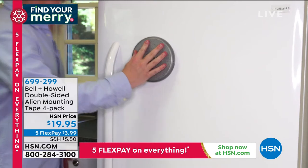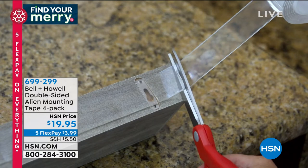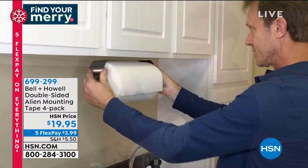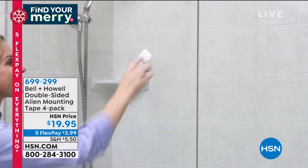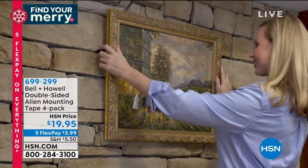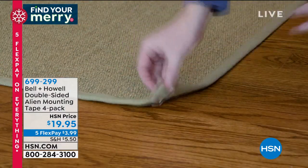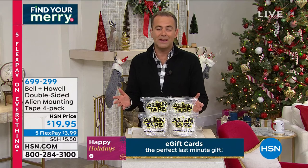Alien Tape is a tough design you can use indoors or outdoors — it holds 15 pounds and more with advanced nano grip technology. It's not an adhesive; it's made up of millions of tiny suction cups. What are we hanging today? Pictures, shelves, paper towel rolls, lights — you can hang it, put it, place it with Alien Tape. It's not damaging the surface. We're using this on glass, tile, stone, brick, wood, and under rugs to make them non-slip.